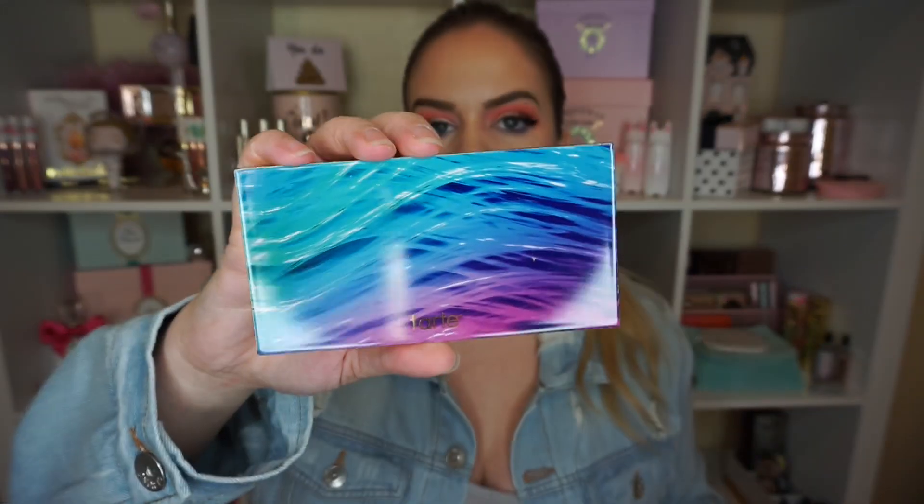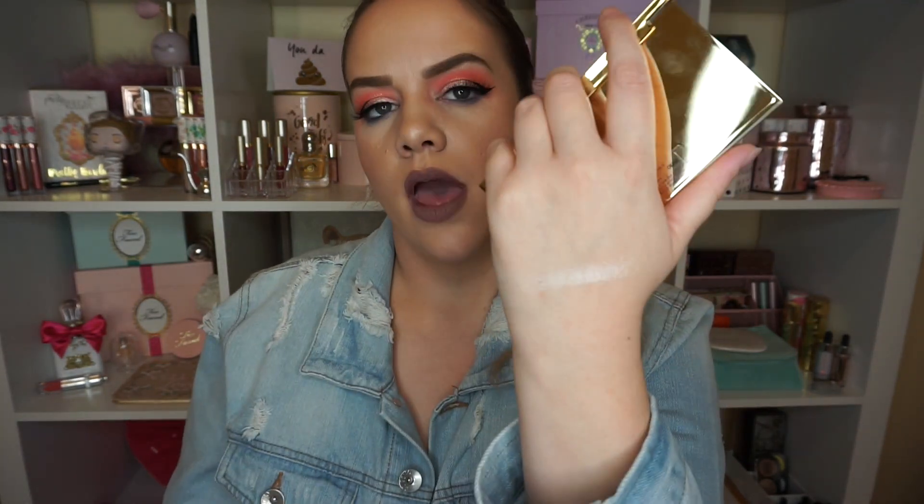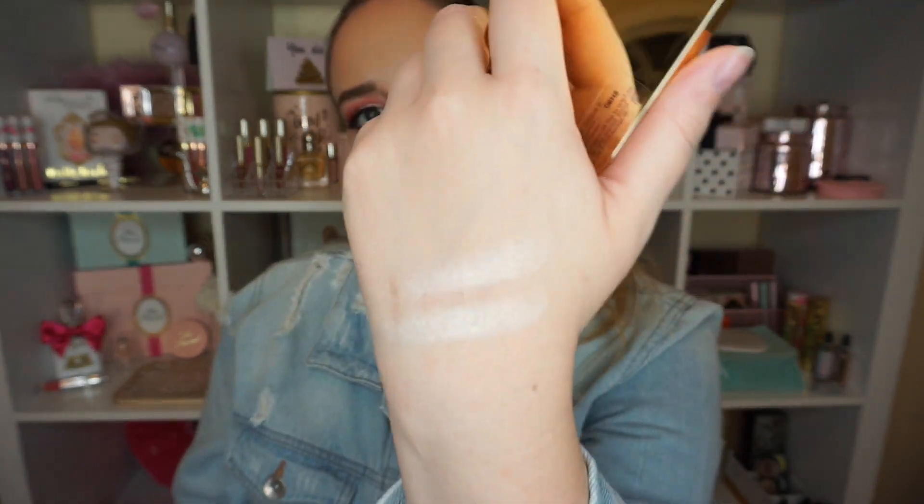Next I got the Tarte Rainforest of the Sea Volume 2 Skin Twinkle highlighter palette. I've been getting a lot of Tarte products lately. I think this might have been the very first week of weekly wows. It has four highlighters inside and they're really gorgeous - creamy powders. People don't talk about Tarte for their highlighters much, but they're stunning. The palette is really more catered to light to medium skin tones, and I feel like the brand needs to branch out into deeper skin tones.